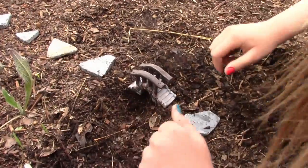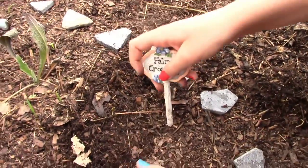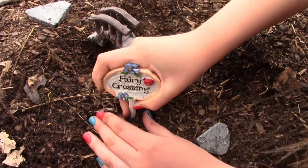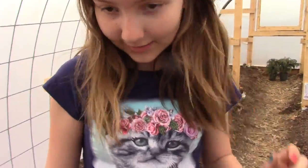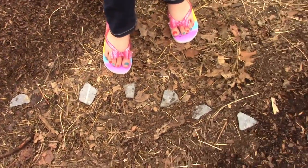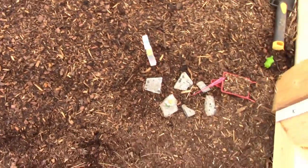Did you see the little path down here that I put across? So the fairies can cross our walkway over to this side. I really like that.